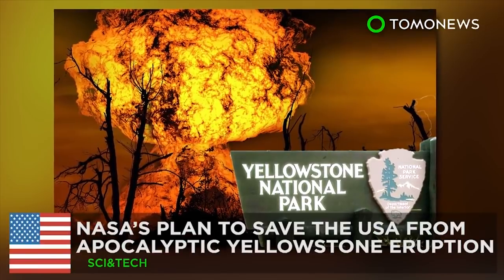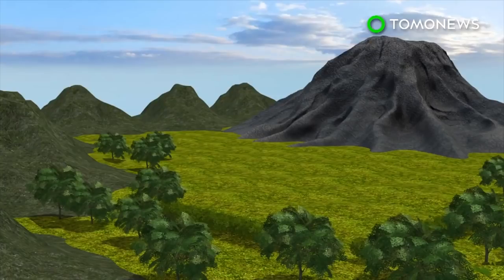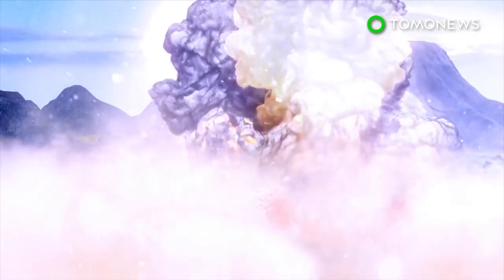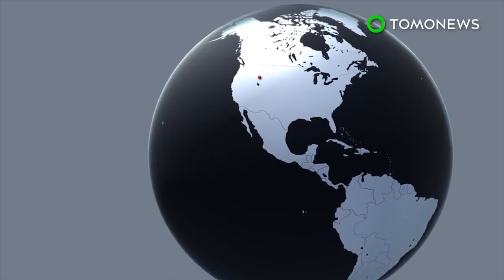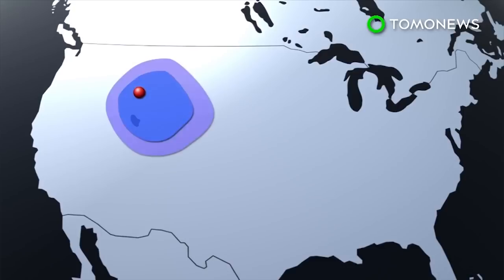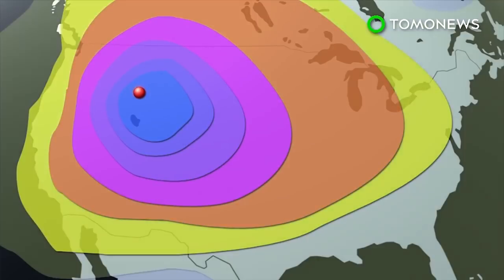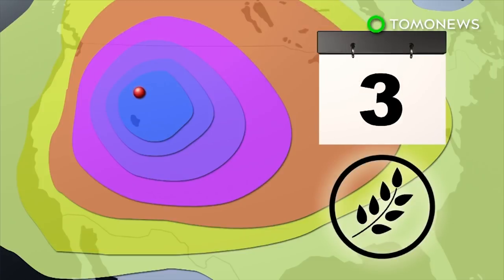If Yellowstone blows, it's goodnight Vienna. A volcanic eruption at Yellowstone National Park would be an American natural disaster on a scale that the country has never seen. The event would potentially see millions of casualties and wipe out the West Coast, with its ashfall stretching far beyond US borders. This would cause a volcanic winter, during which widespread starvation would be a threat.